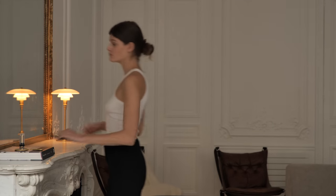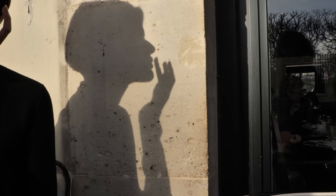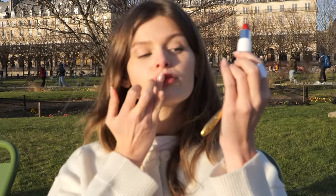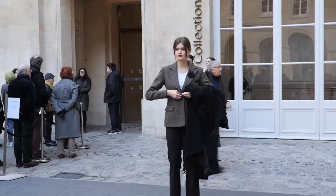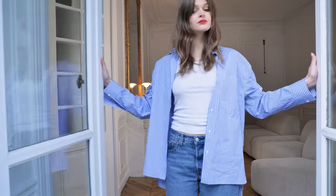Hi everyone, Parisian Vibe is here for another fashion episode. This time I'm covering all the little secrets and styling tips on how to wear an iconic red lipstick, à la Parisienne of course. We have invited Oriane to help us — enjoy, and let us know what you think.